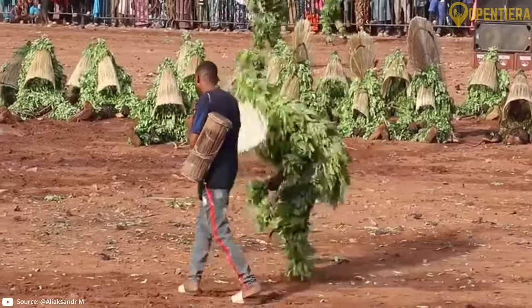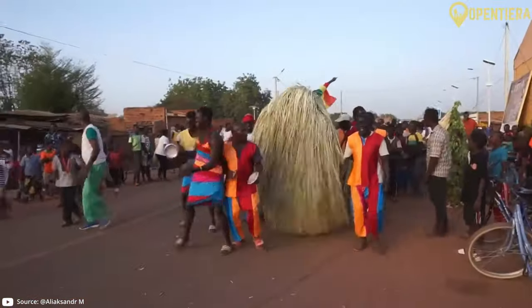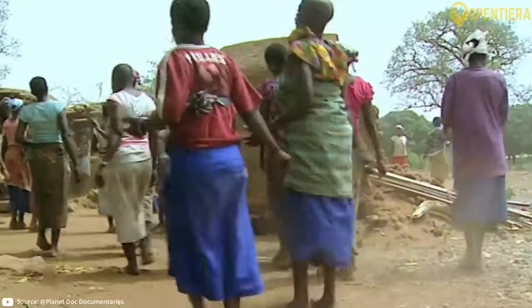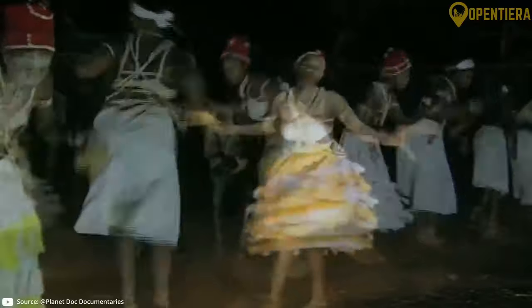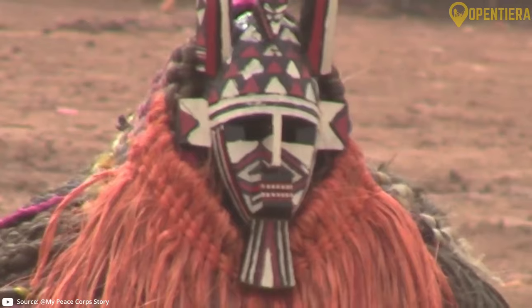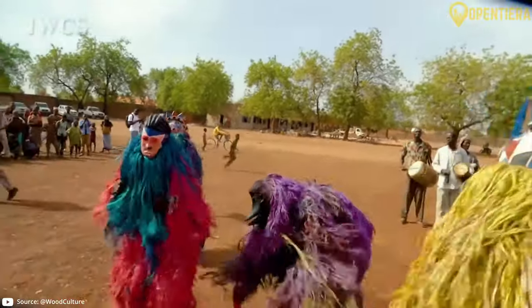Street food culture is vibrant here, with brochettes being a popular choice — skewered meats, often marinated and grilled over open flames, enjoyed by locals and visitors alike. Food is deeply intertwined with Burkina Faso's cultural festivities and rituals. Whether it's a wedding, a festival, or a religious ceremony, traditional dishes take center stage. This West African country is home to over 60 ethnic groups including the Mossi, Bobo, Senufo, Lobi, and Fulani, each with distinct artistic traditions.